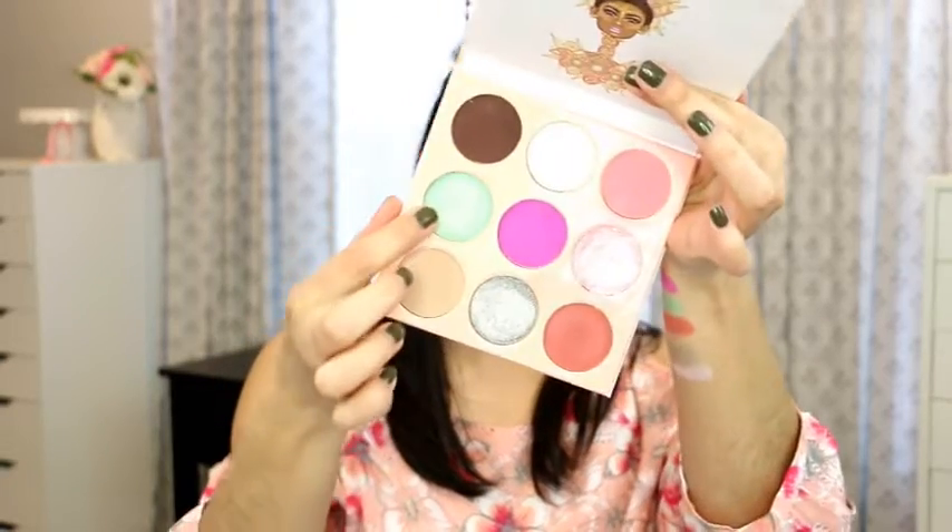The next shade I'm going to use is of course this green one, which is probably my favorite color out of the whole bunch. I'm going to use my finger and put it more in the center of the lid, then blend it into that duochrome shade. I'll grab the same brush to blend — look at that, nothing else in the brush.